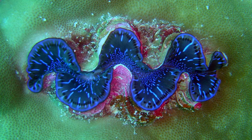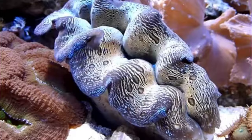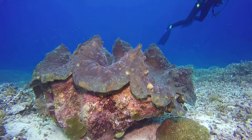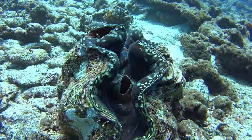The shimmering patterns on a giant clam's mantle come from iridophores, which are cells that reflect light. The mantle is the fold of skin between the shells. Iridophores and pigments act as sunscreen, blocking UV rays that could damage the clam's flesh. Giant clams also have amino acids that serve as sunblock.